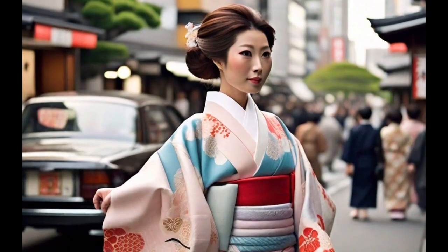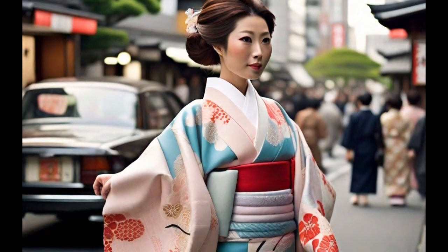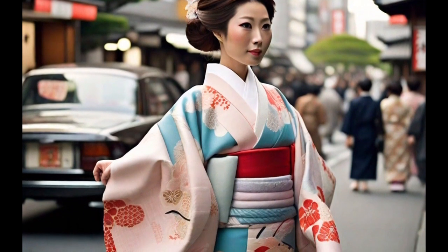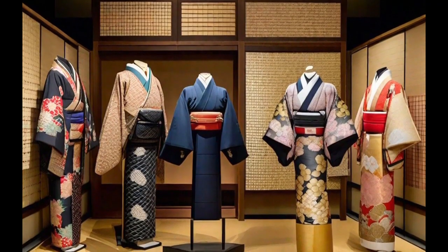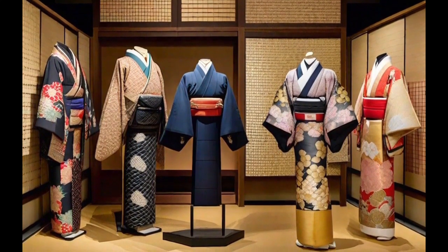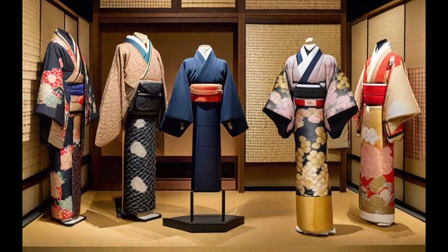Although less common in daily life today, its beauty and cultural significance endure. Each Kimono tells a story through its patterns and colors, conveying traditions, seasons, and emotions. This garment embodies the elegance and depth of Japanese culture, becoming a true treasure of fashion and history.